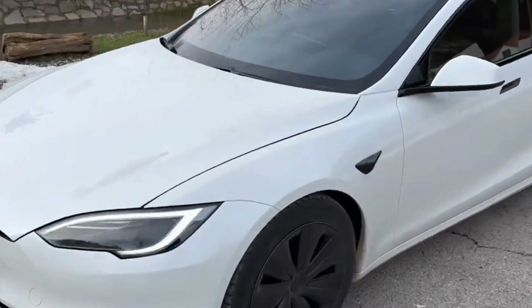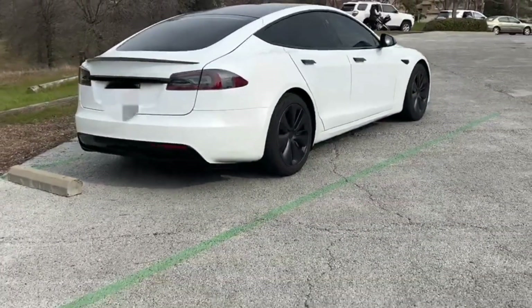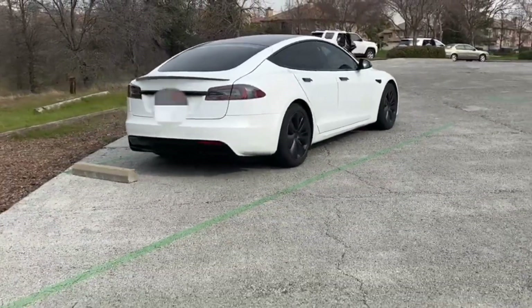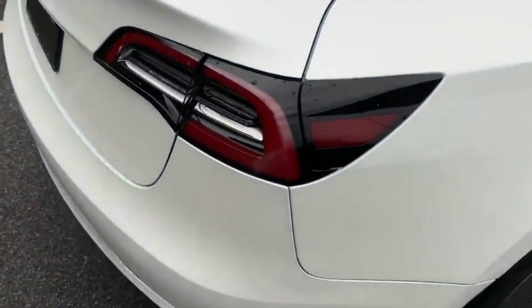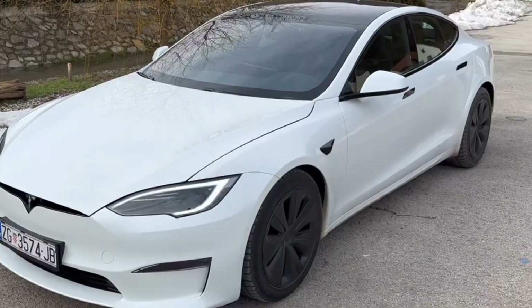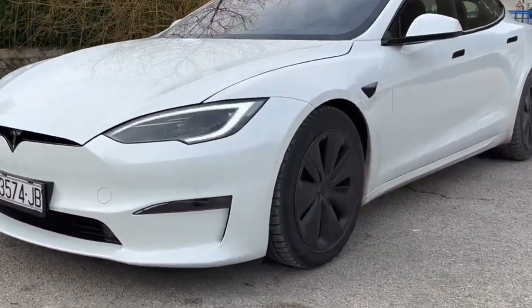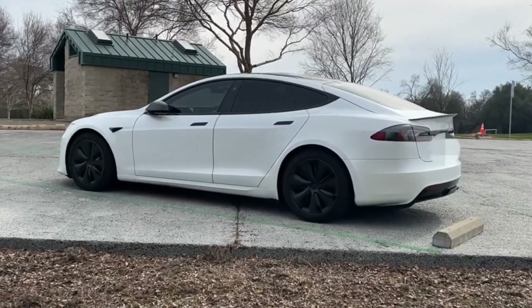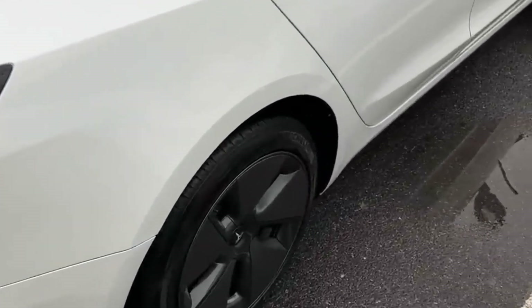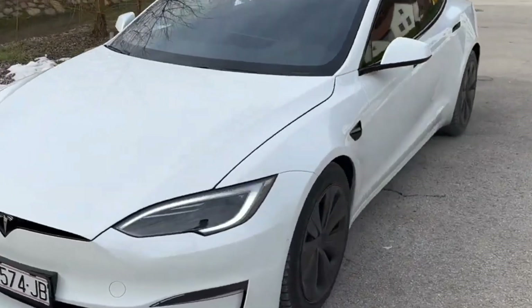Driving range and acceleration performance vary from model to model. The base version's battery provides a range of up to 405 miles, while the Plaid model offers up to 396 miles. The Lucid Air is the current highest watermark at an estimated 517 miles, and the BMW i7 offers the shortest range at 318 miles. While EVs like the Chevy Bolt and Polestar 2 provide serviceable range, the Model S remains an impressive alternative to gas-powered vehicles for long-distance travel.